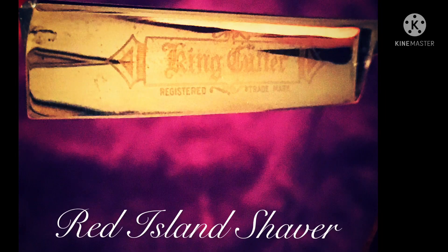In today's video we're going to be talking about my favorite badger brushes that I have in my den. If you like the sounds of that, stay tuned. Greetings friends, welcome to the den with me, J-Mac the Red Island Shaver.